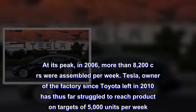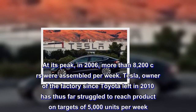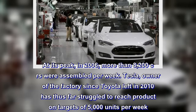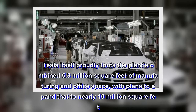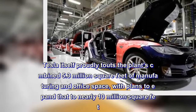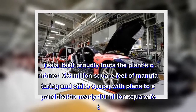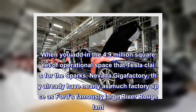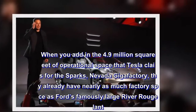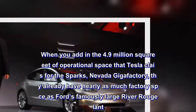Tesla, owner of the factory since Toyota left in 2010, has thus far struggled to reach production targets of 5,000 units per week. Tesla itself proudly touts the plant's combined 5.3 million square feet of manufacturing and office space, with plans to expand that to nearly 10 million square feet. When you add in the 4.9 million square feet of operational space that Tesla claims for the Sparks, Nevada Gigafactory, they already have nearly as much factory space as Ford's famously large River Rouge plant.